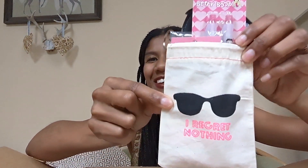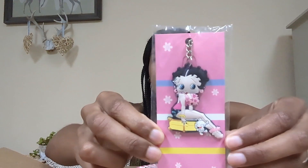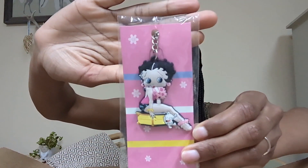This is so cute — it says 'I regret nothing' with sunglasses on this little pouch. I love pouches like this. Oh my goodness, she is so generous. Check this out!